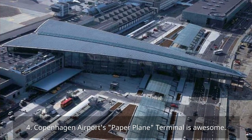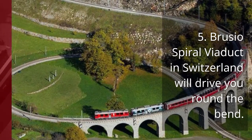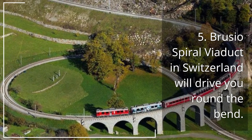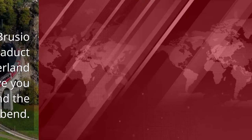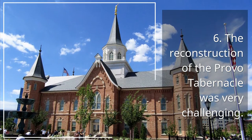4. Copenhagen Airport's paper plane terminal is awesome. 5. Brusio Spiral Viaduct in Switzerland will drive you round the bend. 6. The Reconstruction of the Provo Tabernacle was very challenging.